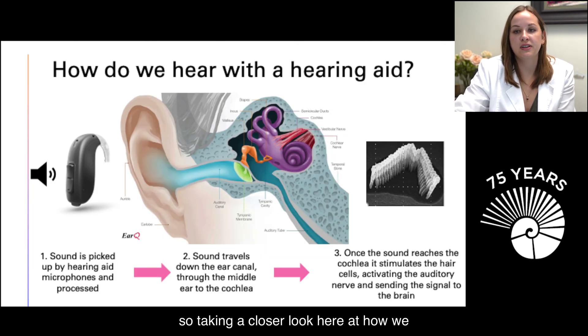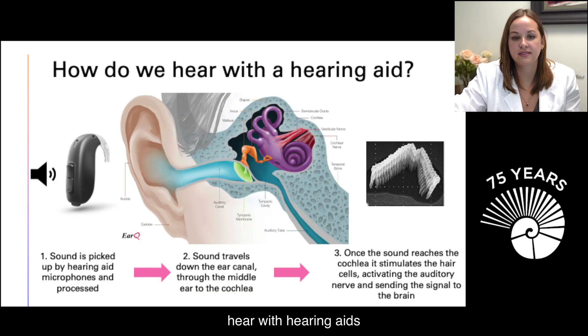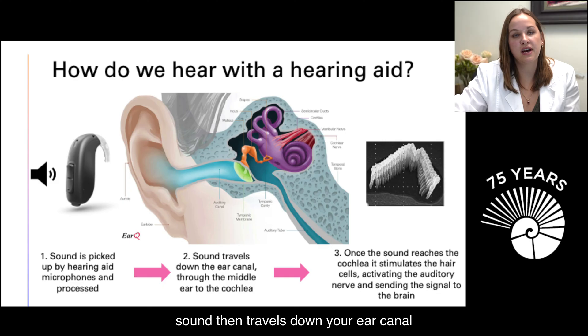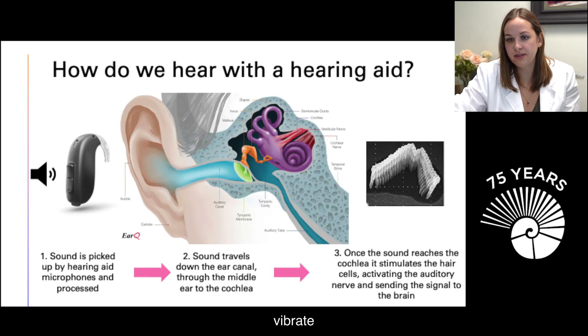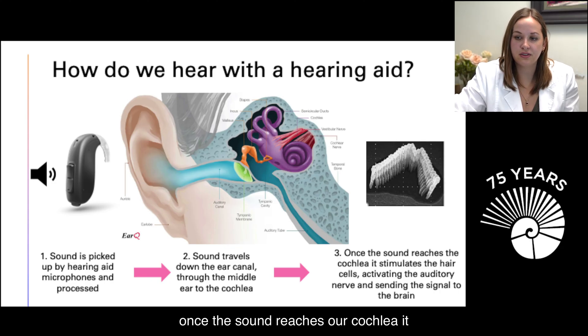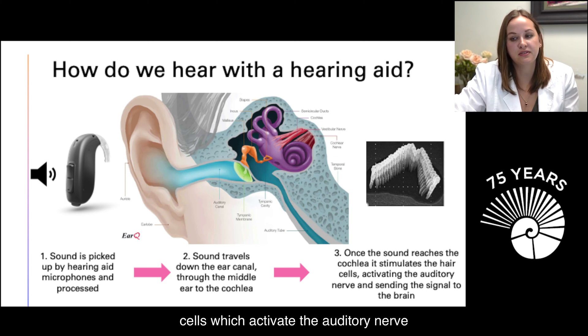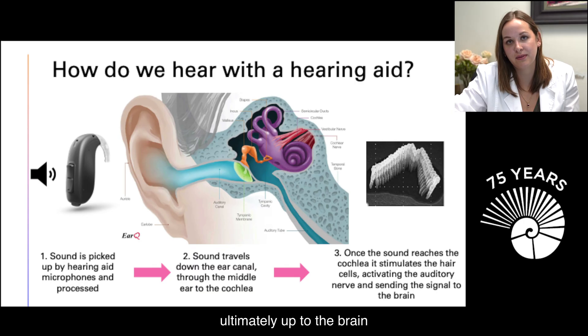Taking a closer look at how we hear with hearing aids: the sound is picked up by the microphones on the hearing aid and processed. The sound then travels down your ear canal, causes the tympanic membrane and the three little bones to vibrate, stimulates the cochlea, and those hair cells activate the auditory nerve, sending the signal up to the brain.